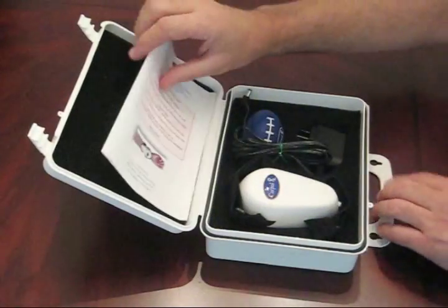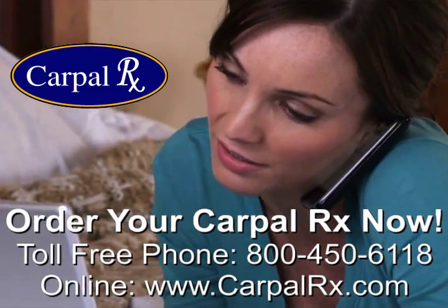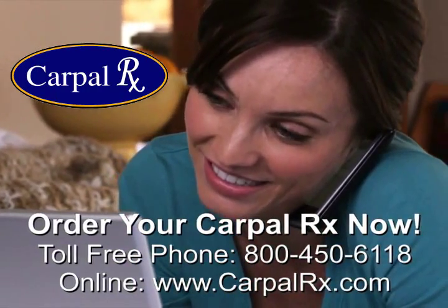Join the thousands of people who are free of their carpal tunnel symptoms simply by using the carpal RX. Get carpal RX today and start getting rid of your carpal tunnel symptoms. You can order online or call us directly at our toll-free number, and start living your life again.